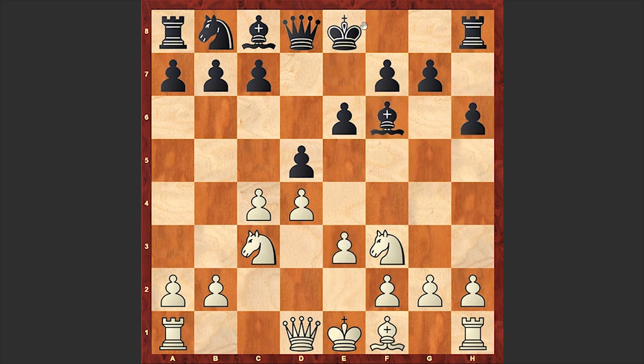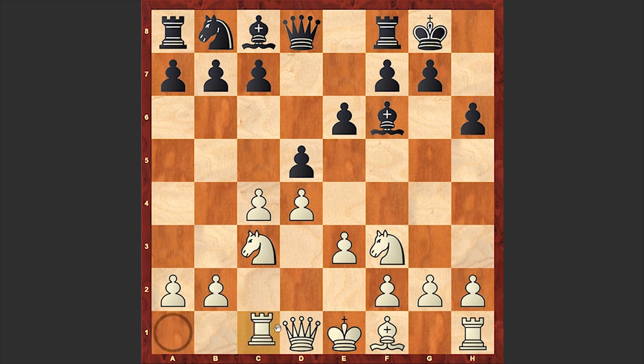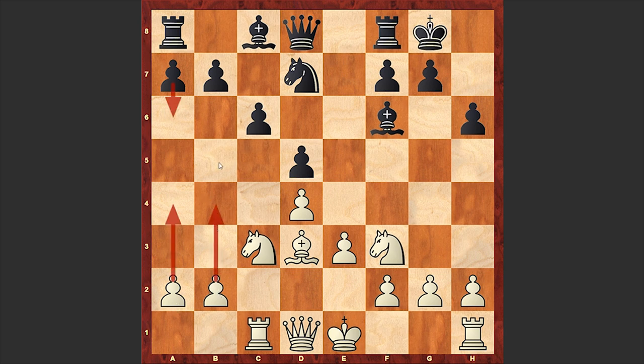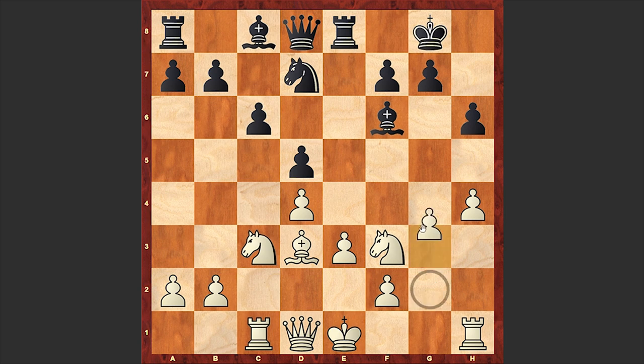An exchange on f6 followed, e3, black castled kingside, Rc1. All of this is standard theory seen many times, where black is establishing a very solid defensive position. Then h4 — usually white plays b4 and then a4, b5, but in this game white decided to try his luck by advancing on the kingside with Rg4.